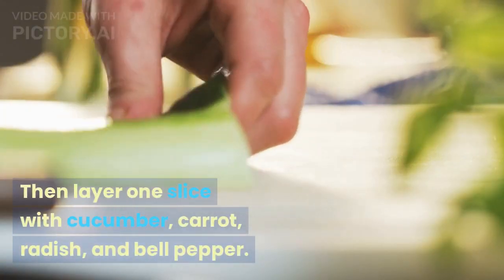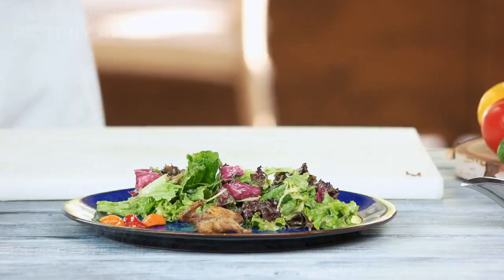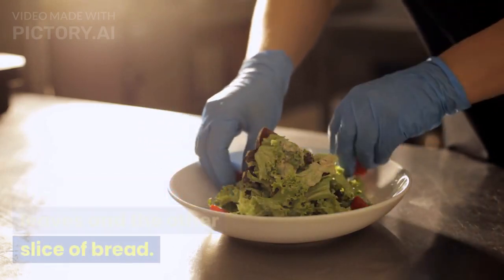Then layer one slice with cucumber, carrot, radish, and bell pepper. Sprinkle some salt and pepper over the veggies, then top with spinach leaves and the other slice of bread.